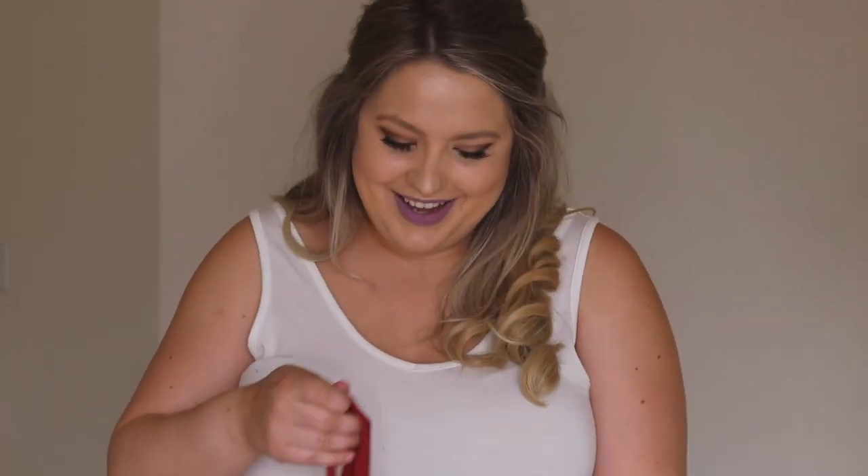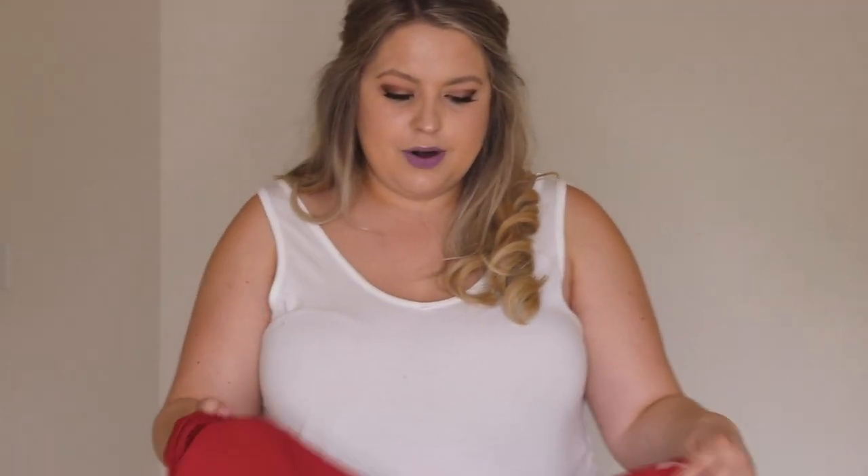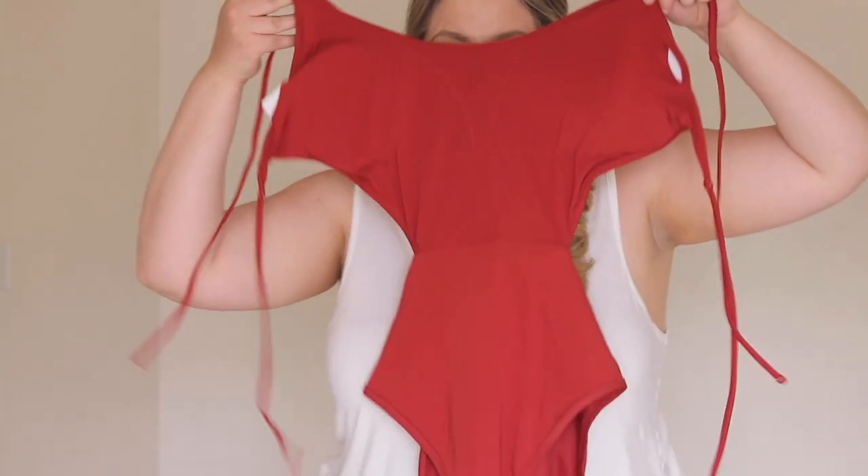The bathing suits I ordered are just scandalous — there's no other way to put it. I would not wear them to the beach unless I was alone with my husband on a deserted island, because they covered nothing and showed everything. I will still show them to you guys on camera though. They are both $24.97 — I think they're on sale.